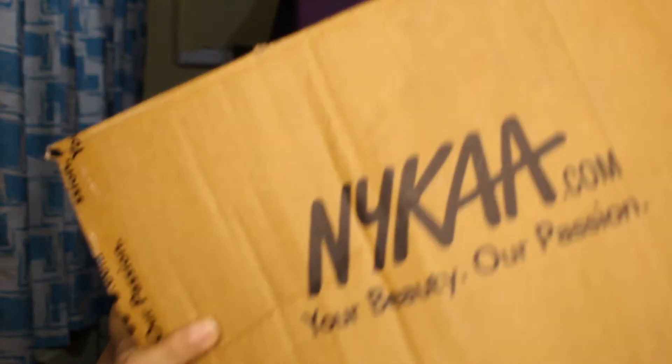Hi guys, welcome back to my channel, The Blue Head Girl. Today I am going to share this huge Nykaa haul — you can see I have so many boxes and this is going to be huge. I think this is my channel's biggest Nykaa haul because I normally had Nykaa Purple, but this is pure Nykaa. I bought this during Nykaa Summer Super Saver Days, so if you have any interest, please keep watching the video until the end.